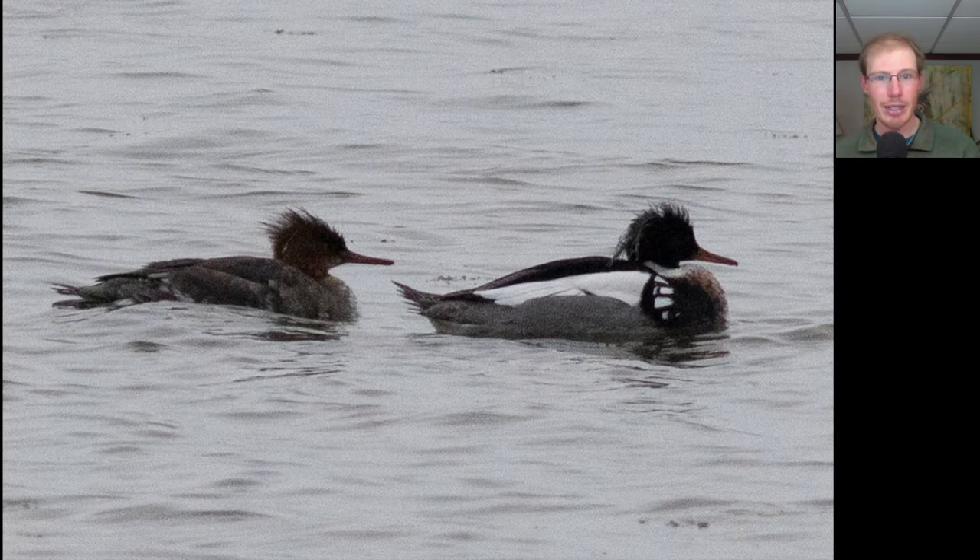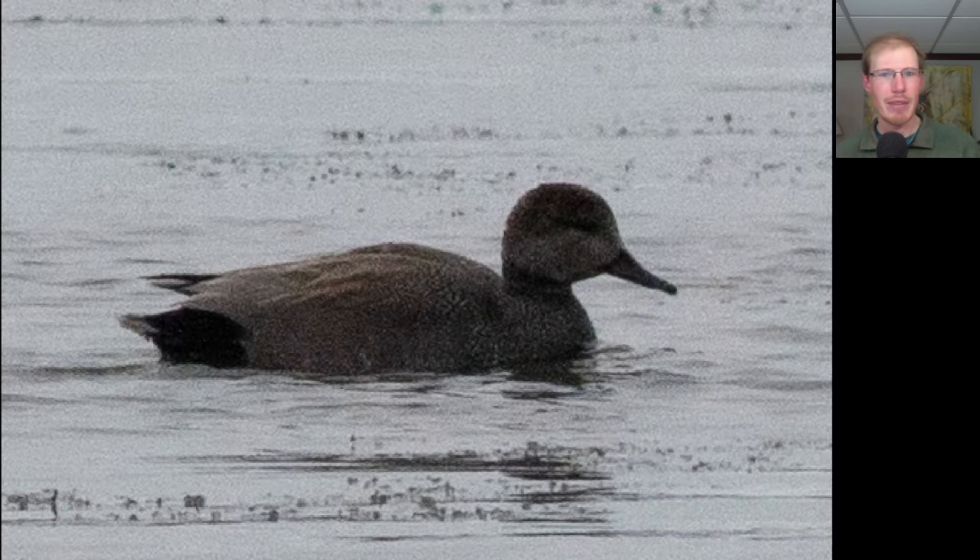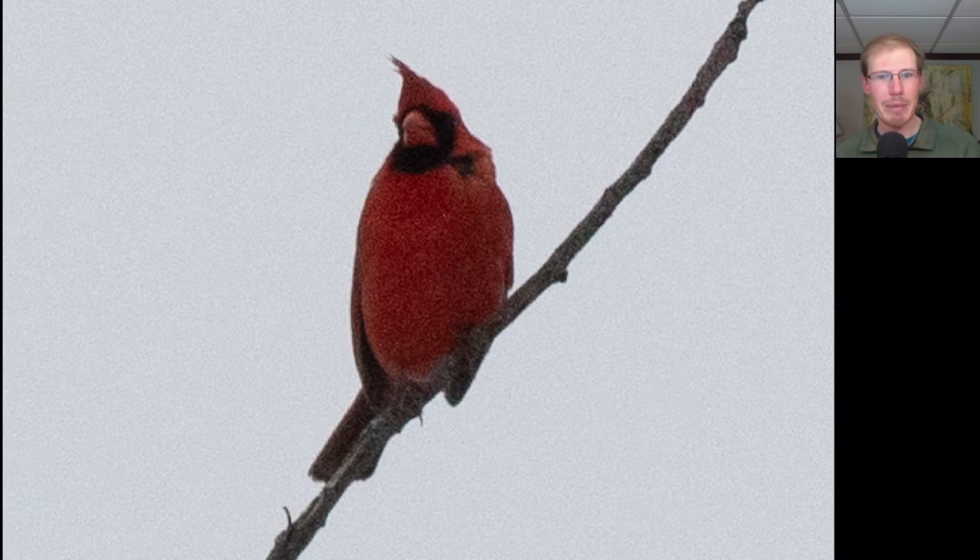There were also a lot of ducks around — it gave us pretty nice looks. With it being frozen around the edges, it kind of forces them out into the open, which helps us pick through them a little bit easier. Here we have a pair of Red-breasted Mergansers. Here we have a duck that's pretty plain looking, kind of grayish-brown overall, maybe a little bit of orange on the back — this is a male Gadwall. Here's a bird that was up in a tree with a whistling song. We see it's red overall with black around the face and a nice red bill — this is a male Northern Cardinal.